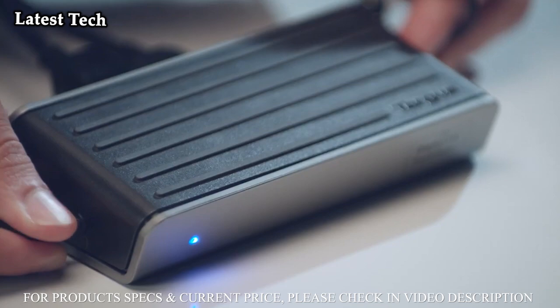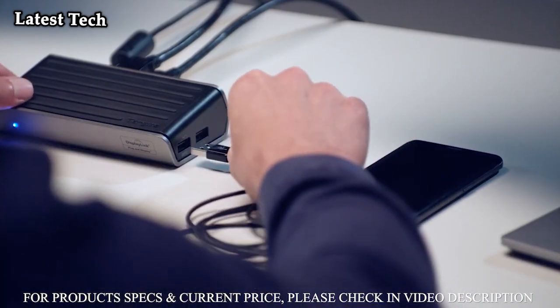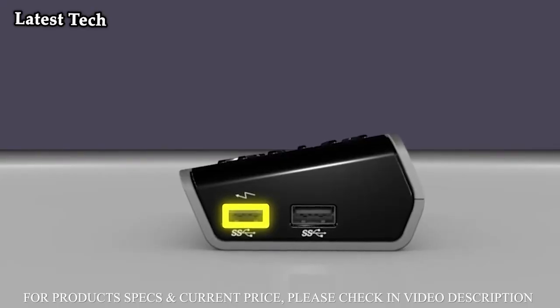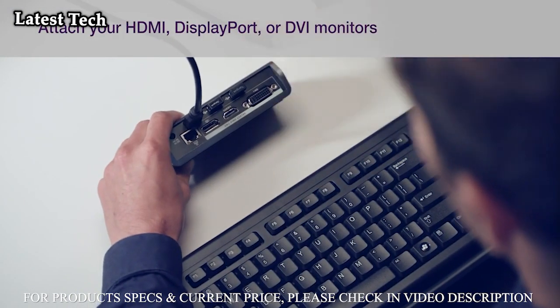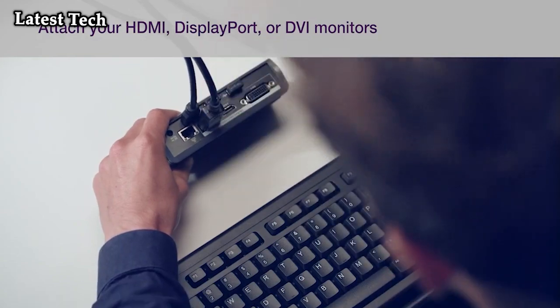With a heritage rooted in the mobility of on-the-go professionals, Targus strives to advance the mobile accessories category with cutting-edge, quality-made, productivity-boosting solutions — carrying cases, tech accessories, and peripherals that enable an ever-changing workforce to perform at their best anytime, anywhere.